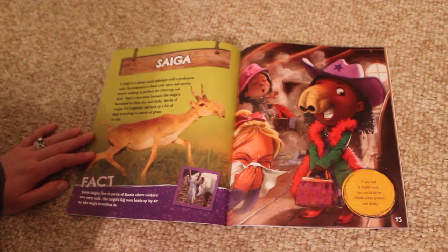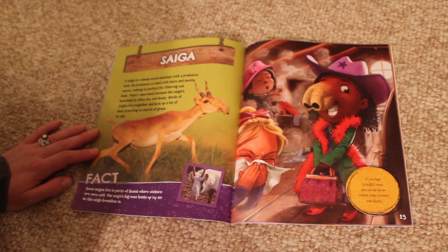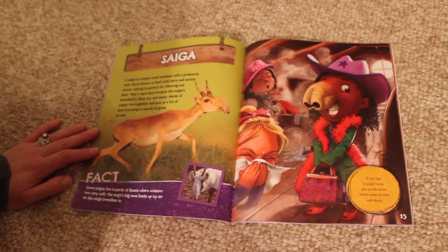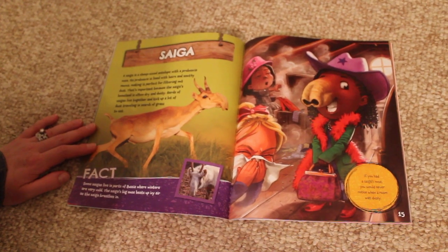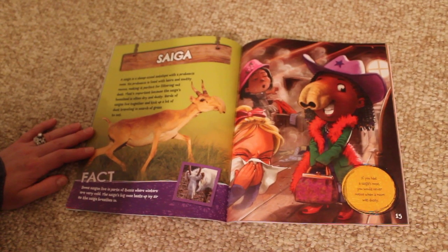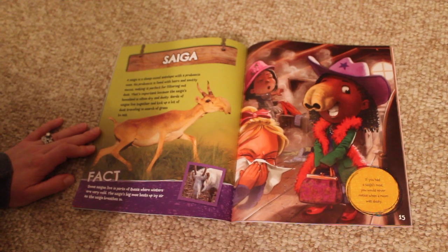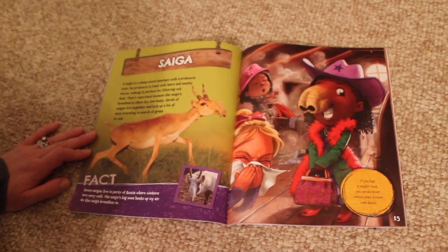Saiga. A saiga is a sheep-sized antelope with a proboscis nose. Its proboscis is lined with hairs and snotty mucus, making it perfect for filtering out dust. That's important because the saiga's homeland is often dry and dusty. Herds of saigas live together and kick up a lot of dust, traveling in search of grass to eat.